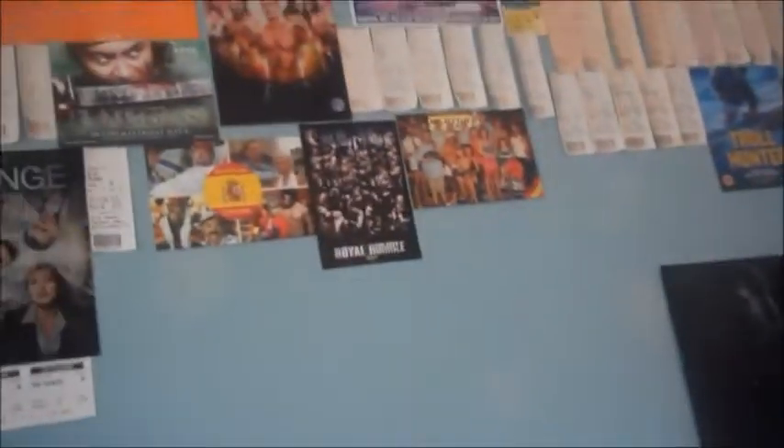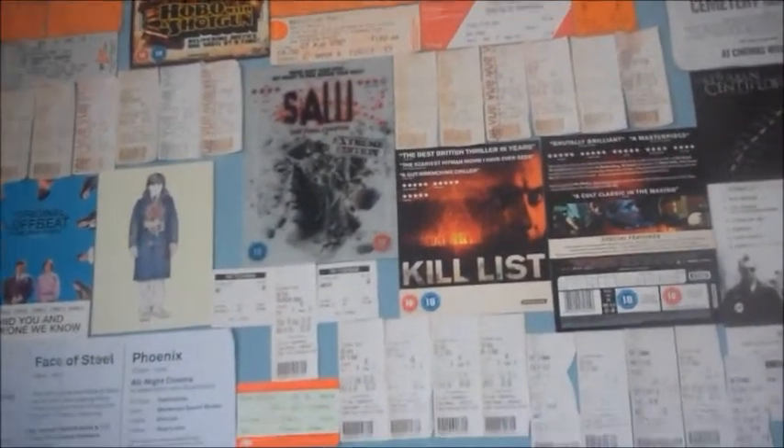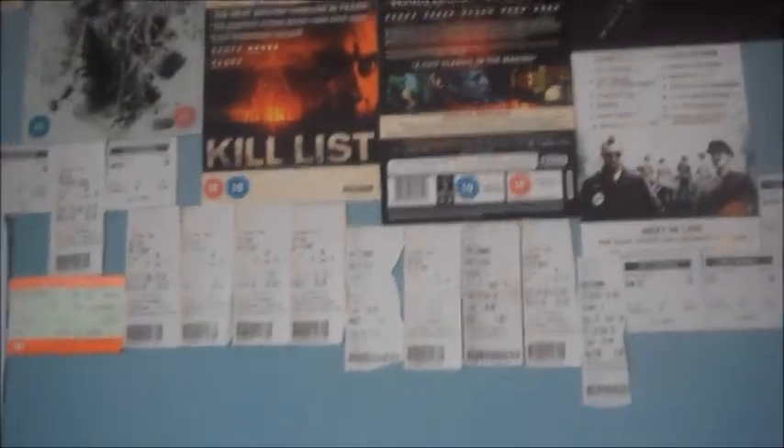It's a fun collection going back from about 2003. I've got them in order of cinema, not in order of date. Some of them are quite faded so I don't know exactly what they are. If they're really faded I'm going to take them off and throw them away.